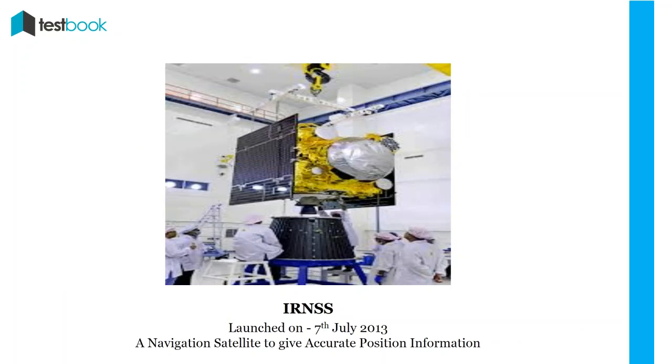IRNSS: IRNSS-1A was launched on 7th July 2013, being the first space segment constituting the IRNSS constellation. IRNSS is a navigation satellite system designed to give accurate position information. In the next 3 years, 5 more IRNSS satellites were launched: IRNSS-1B, 1C, 1D, 1E, 1F, etc.